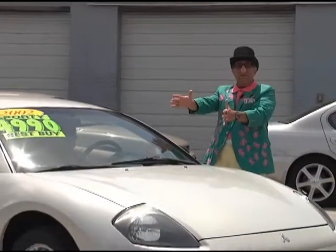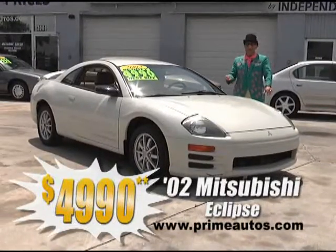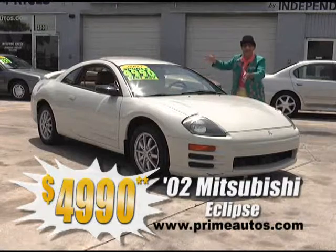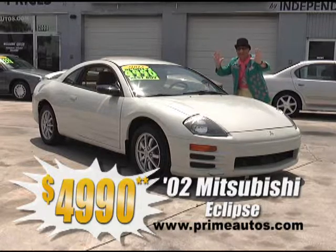Take a look at this 2002 Mitsubishi Eclipse super sporty coupe. This one's got the fast-shifting five-speed, bucket seats, CD, alloys, spoiler, and all the toys. This baby's going to go fast at only $4,990.